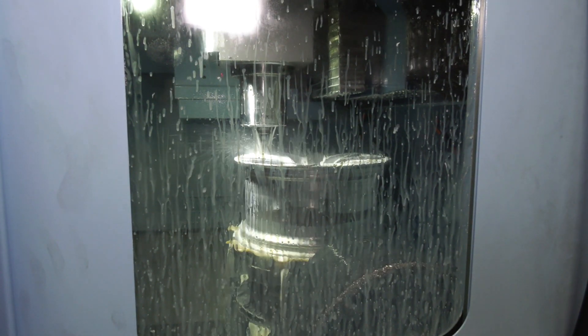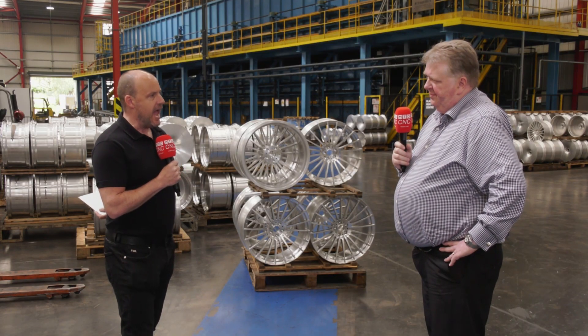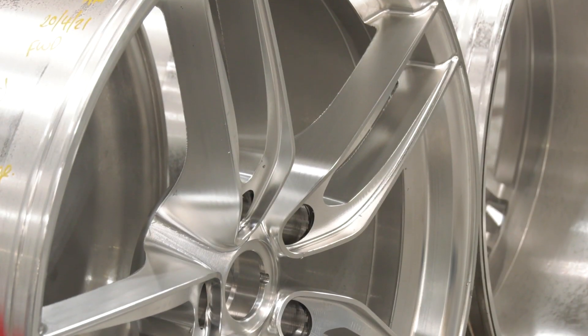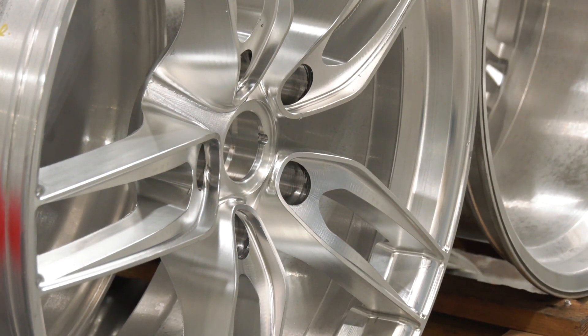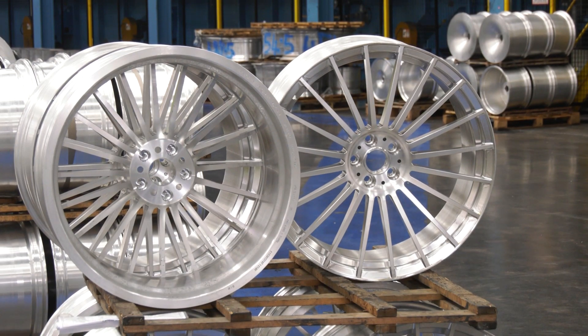You did mention that the cycle time hasn't really changed that much, it's just the efficiency. For the interest of our audience, how long does it take to machine one of these wheels? Our average wheel is around six hours' worth of cutting on the A surface — that's the average cycle time. What's the weight of the billet when you start versus the wheel at the end? The billet on average starts at about 60 kilograms and we end up with a wheel at about 11 to 12 kilograms.